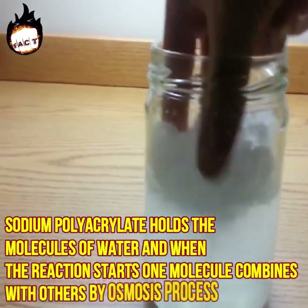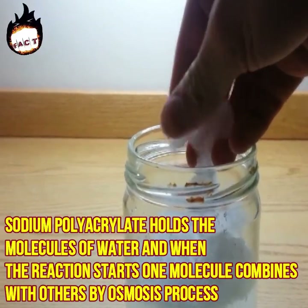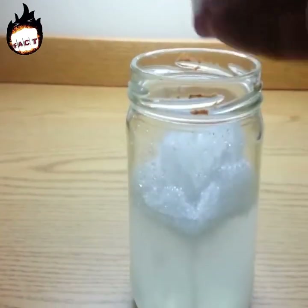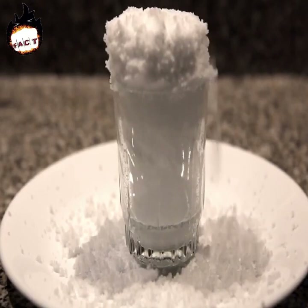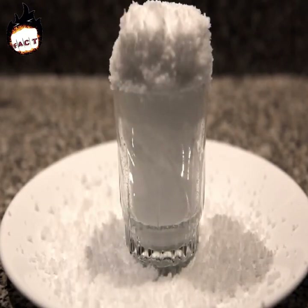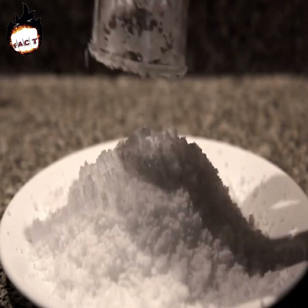Sodium polyacrylate holds the molecules of water, and when the reaction starts, one molecule combines with another through osmosis. This very quickly produces a vast quantity of gel. The ability of sodium polyacrylate to absorb water is amazing — it absorbs liquid more than 800 times its own weight.